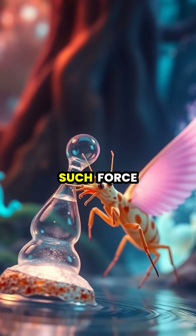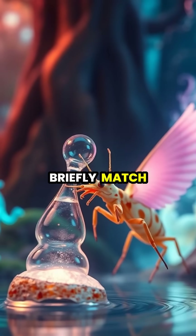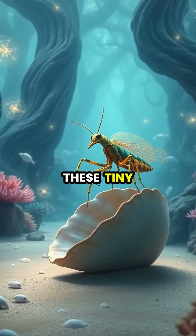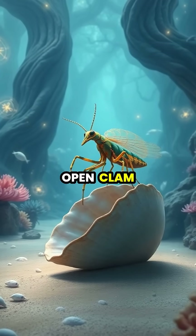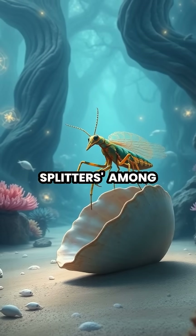These bubbles collapse with such force they produce a flash of light and a shockwave hot enough to briefly match the surface temperature of the sun. Using this incredible punch, these tiny warriors can easily crack open clamshells and even aquarium glass, earning them the nickname thumb splitters among scientists.